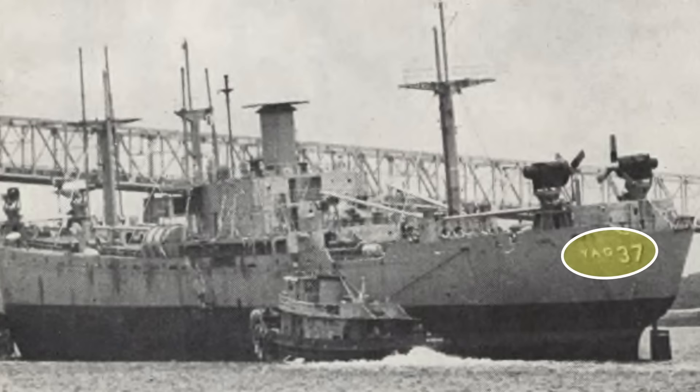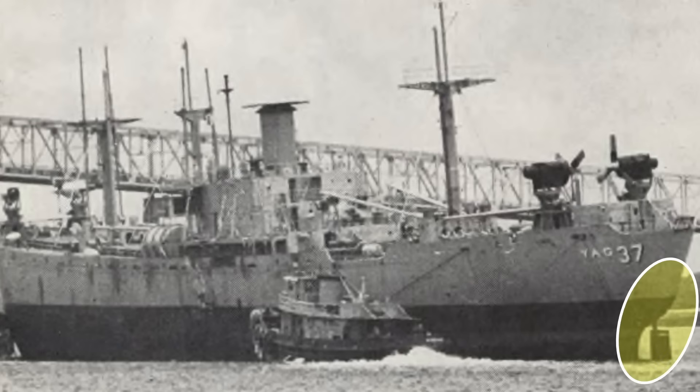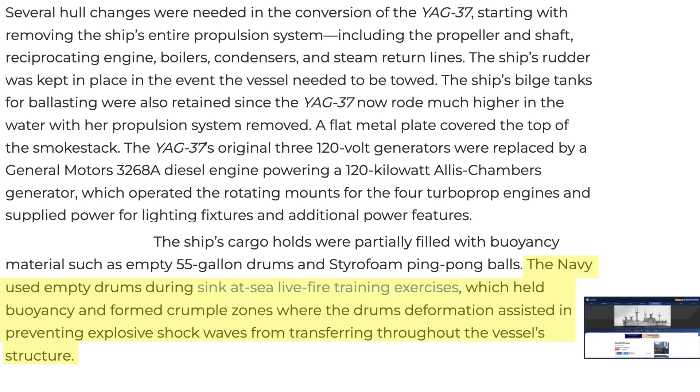The YAG-37 under tow rode so high that half of the rudder was air-exposed. The ship's cargo holds were filled with empty 55-gallon sealed drums and styrofoam ping pong balls. Blast testing showed the 55-gallon drums absorbed the mine's blast shockwave and reduced the magnitude of the shockwave traveling through the ship's structure.